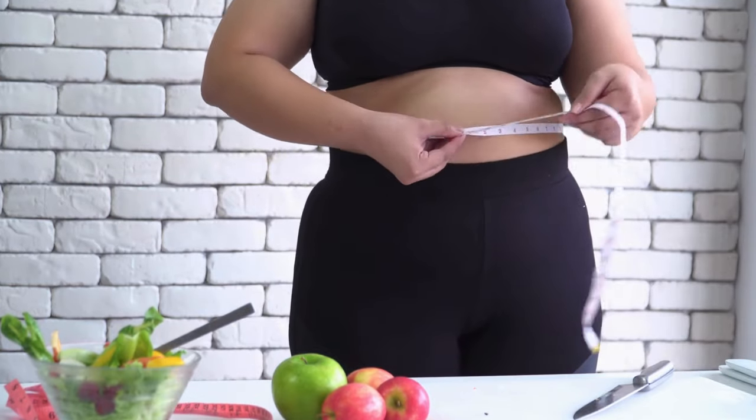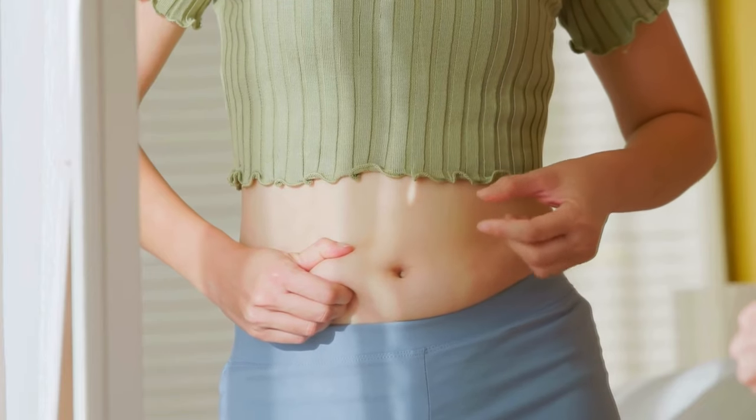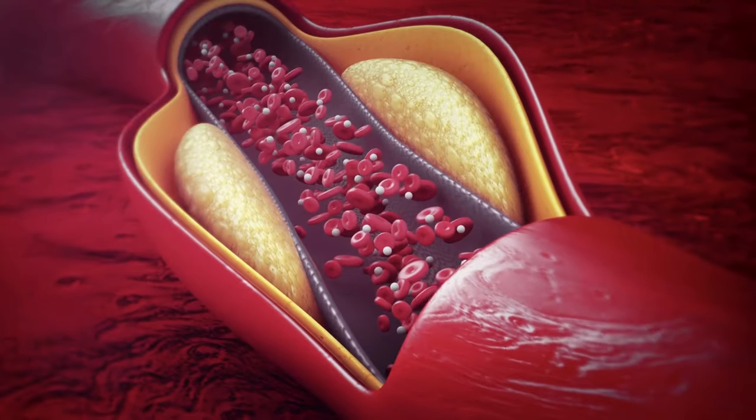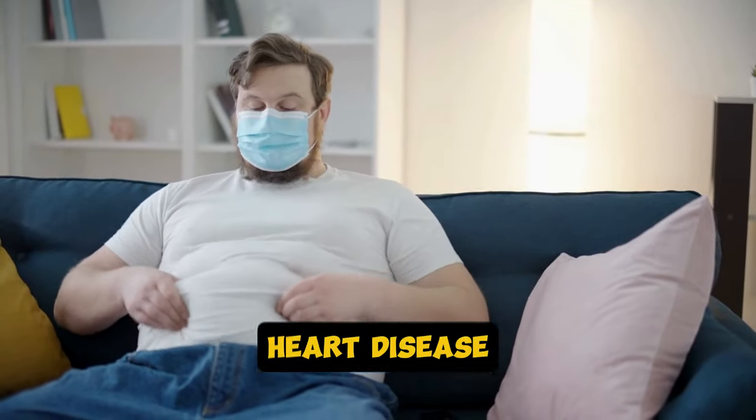Belly fat isn't just about how you look — it's a serious health issue. There's the fat you can pinch, called subcutaneous fat. And then there's visceral fat, the kind that wraps around your organs. It's the latter that puts you at risk for things like heart disease, diabetes, and even cancer.